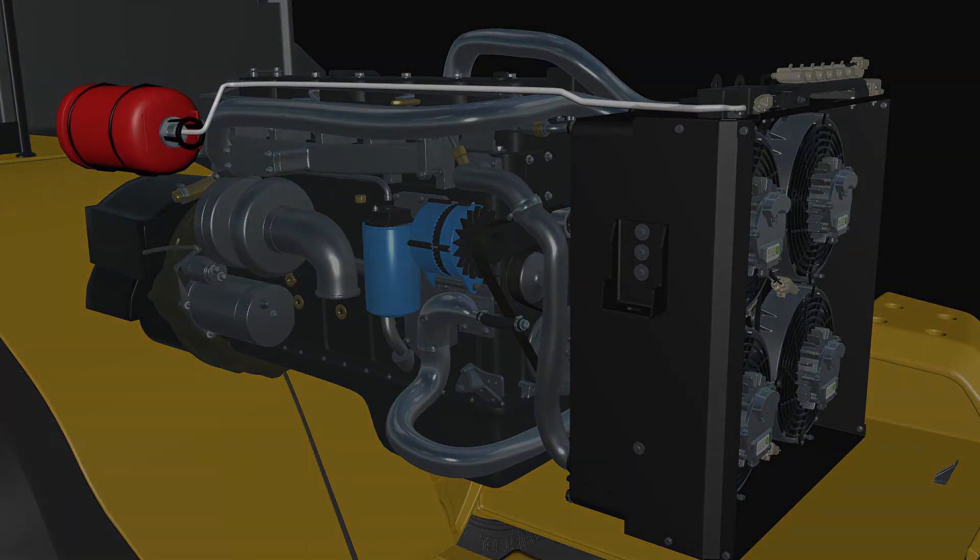In addition, Avid's controller can be linked to an engine compartment fire suppression system. This can enable an immediate shutdown in the event of a fire, allowing the fire suppression to work quickly and effectively.